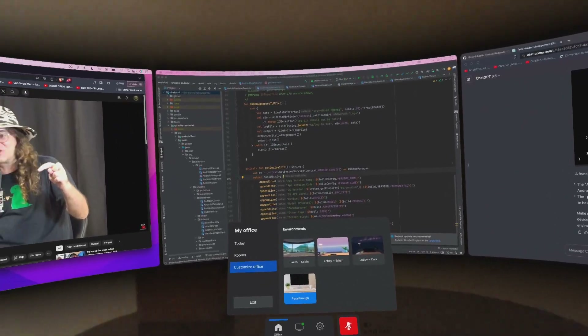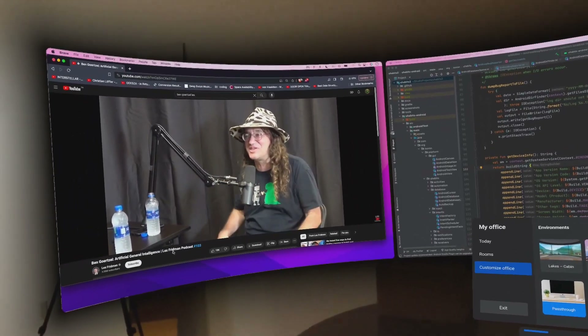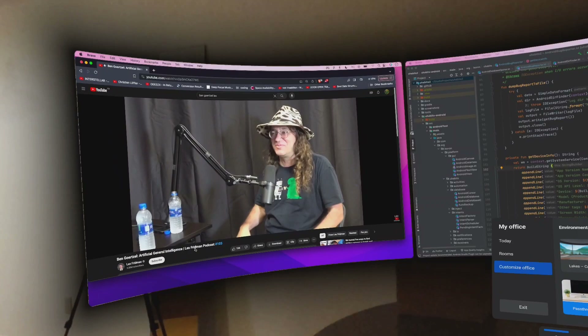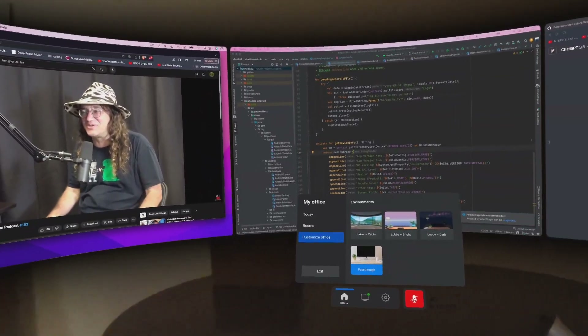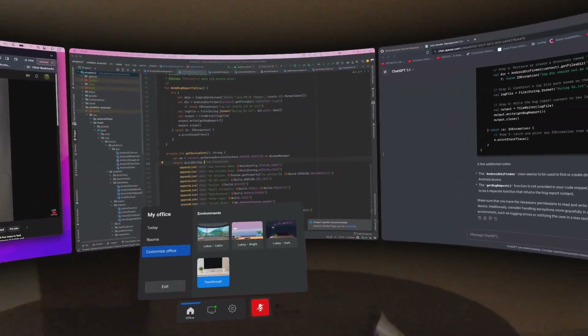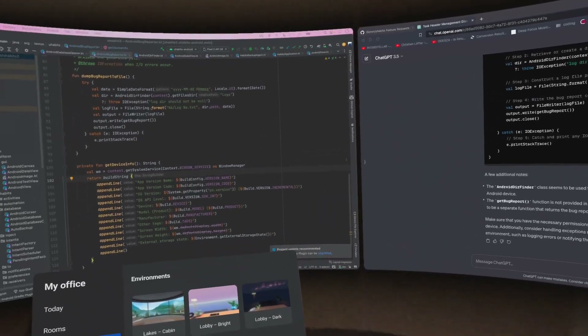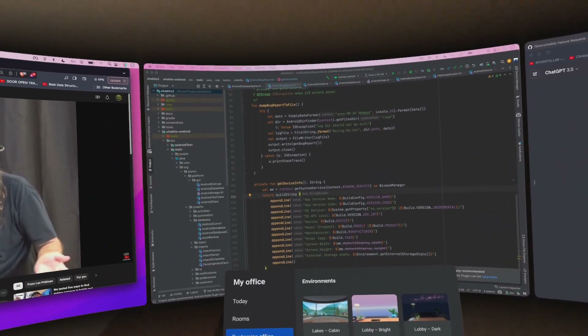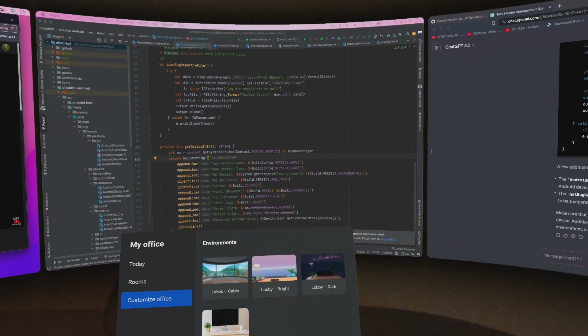Now, my review on coding inside VR: I think it is pretty good. I spent a couple of hours working and the experience is good. I am impressed with the connectivity with my computer — I didn't experience any lag. Using the keyboard and mouse was easy, and the best part is how good it is at eliminating external distractions and helping you focus on the task.